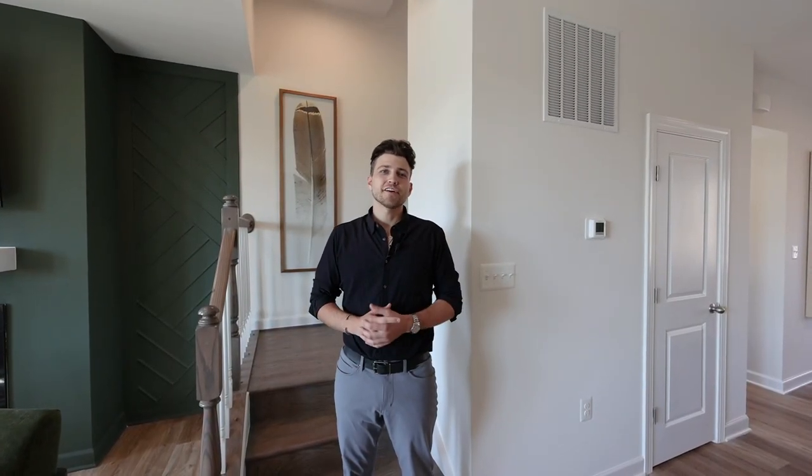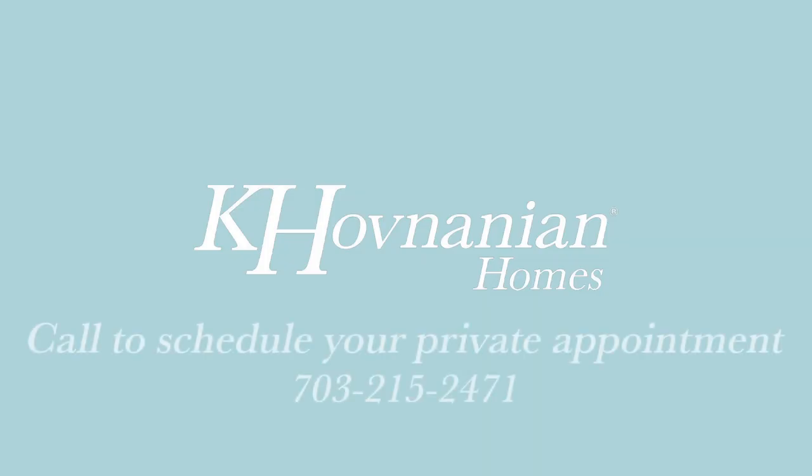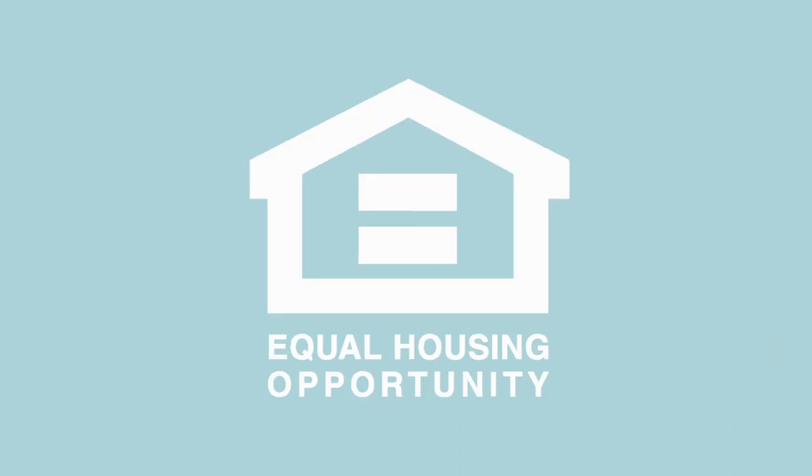Thank you for taking the time to tour with me today. Give me a shout when you have any additional questions or you want to join the North Hill community. We'll see you next time. Thank you.